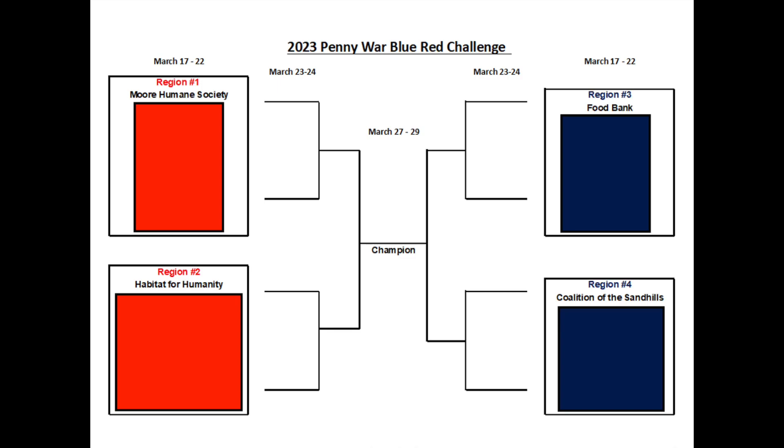Any silver coins — dimes, nickels, quarters — are negative points. There will be a total of three rounds this year. Each team has been placed in a region, and each region is representing a different charity they are working to raise money for. Round one will have teams compete against the team in their regions, and it will run from this Friday through March 23rd. Afterwards, the top two teams in each region will advance to the Elite Eight, at which point they will be randomly placed into a bracket to compete against a single team from March 23rd through the 24th. For a chance to advance to the Final Four, the Final Four will pit all final teams against each other from March 27th through the 29th, with a winner being announced at the All-School Pep Rally on March 30th.